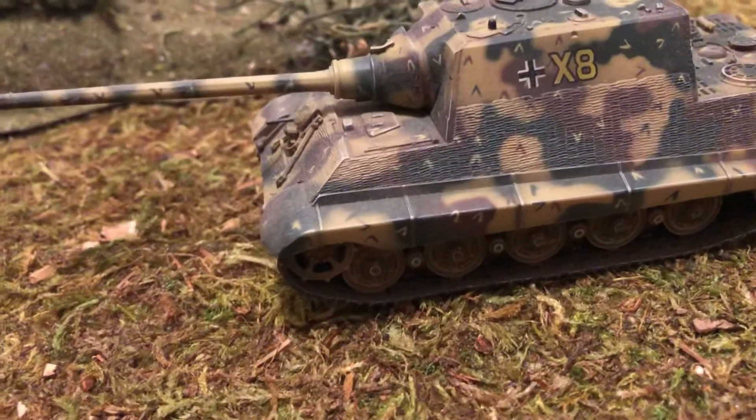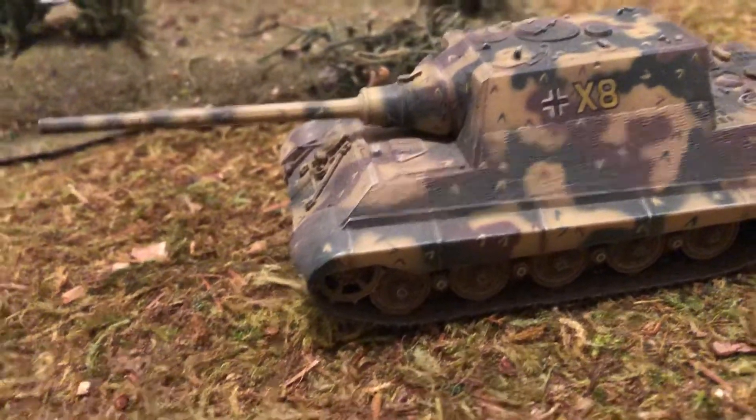Nothing can penetrate it from the front. And on the side it was over 80 millimeters thick. Pretty good. And it was thick on the back too, about that 80 millimeters.